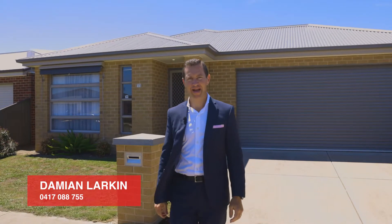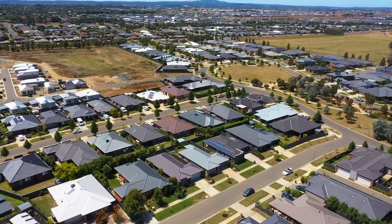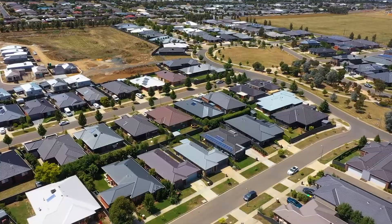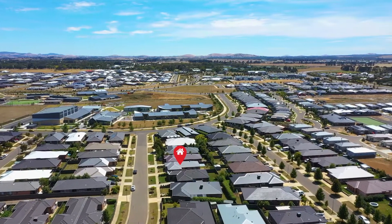Hi, I'm Damian Larkin from Ballarat Real Estate and I'm really excited to present 11 McTaggart Street in Lucas. This is a fantastic three-bedroom home, two bathrooms and a double lock-up garage. Low maintenance yard and we're so close to everything.